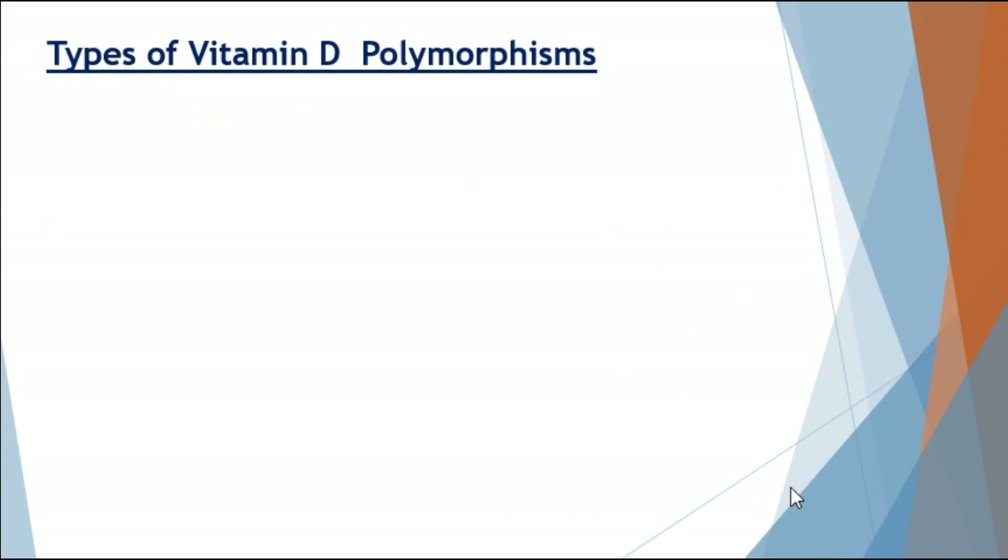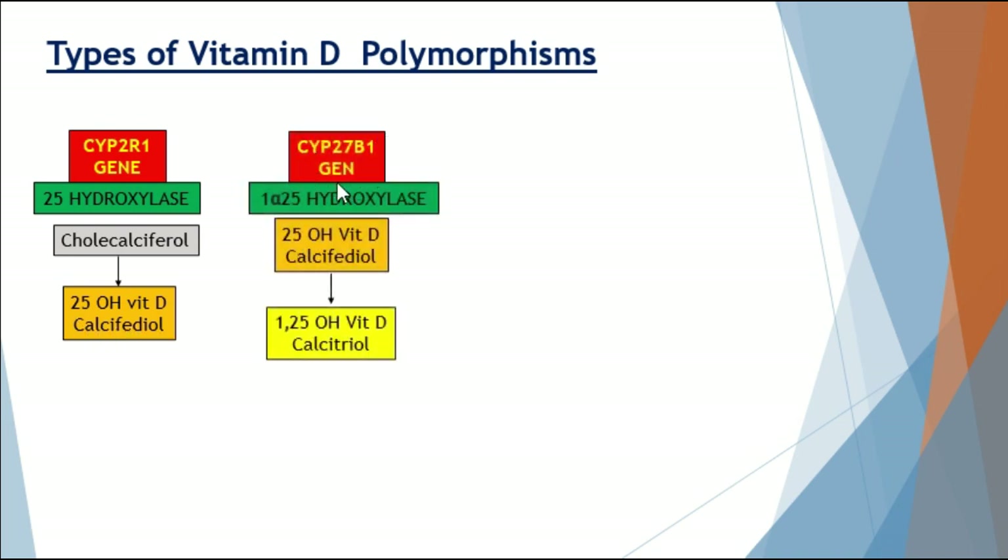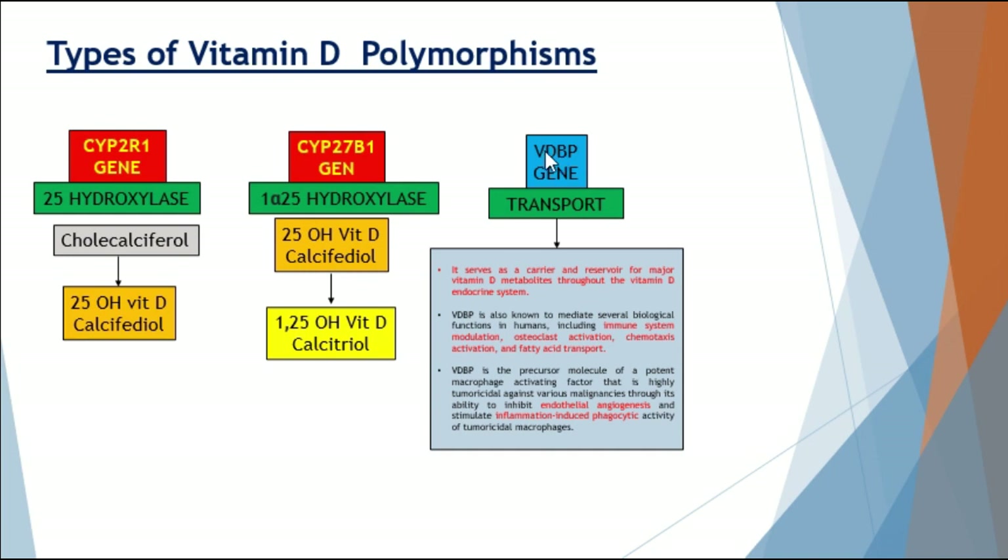The types of vitamin D polymorphisms include: polymorphisms of CYP2R1, which makes 25-hydroxylase that converts cholecalciferol into calcifidiol; polymorphisms of CYP27B1, which makes 1-alpha-25-hydroxylase converting calcifidiol into calcitriol; and polymorphisms of the vitamin D-binding protein. The binding protein not only transports calcifidiol, calcitriol, and cholecalciferol throughout the endocrine system, but also mediates immune system modulation, osteoclast activation, chemotaxis activation, and fatty acid transport.